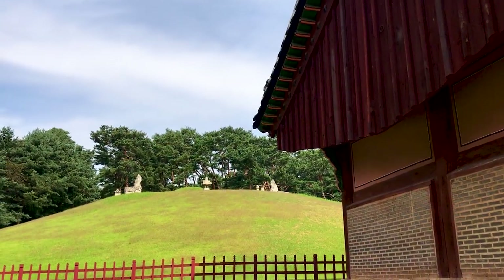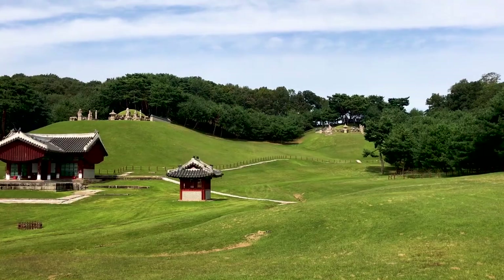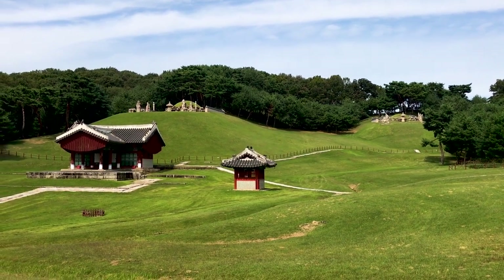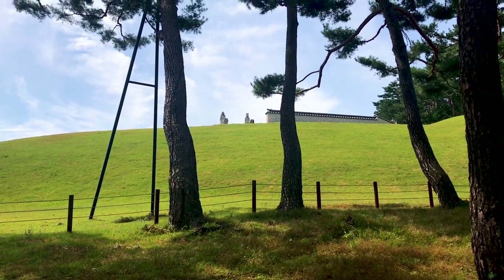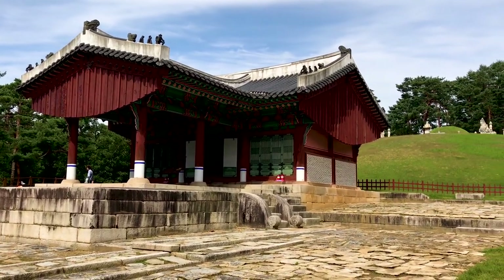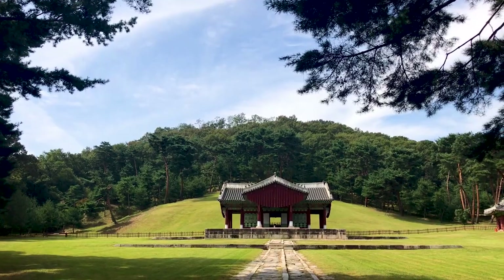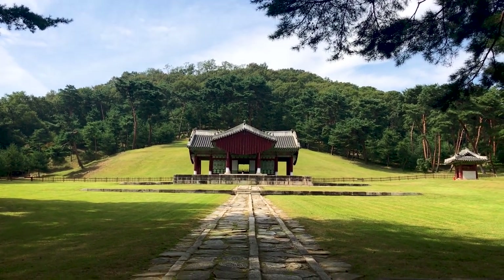For our video today, we're visiting the Dongguriong Cluster, just on the outskirts of Seoul. Let's check it out. Altogether, 17 kings and queens from the dynasty are buried here at the Dongguriong Tomb Cluster, and it's a beautiful, quiet spot located in a valley surrounded by forest.